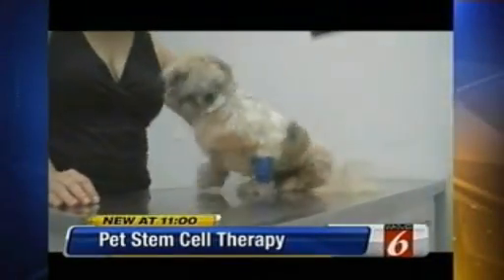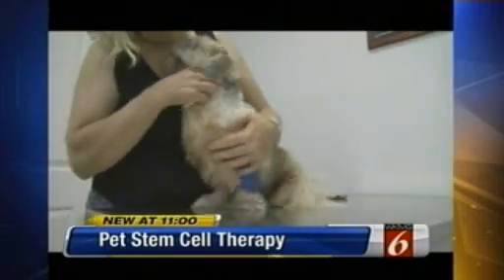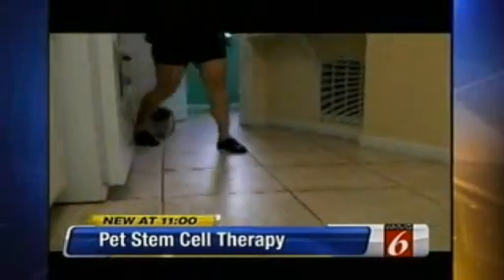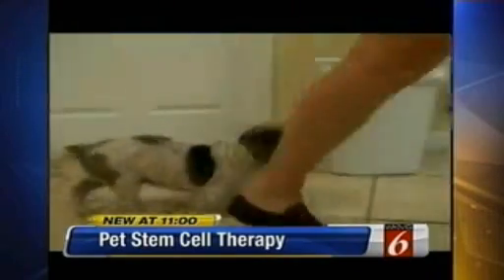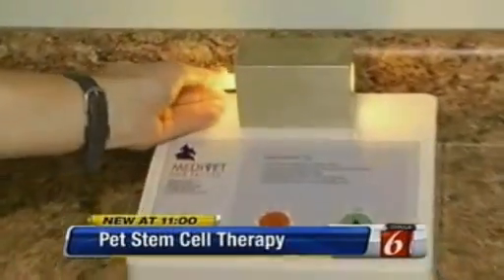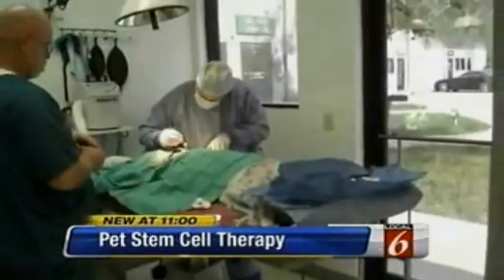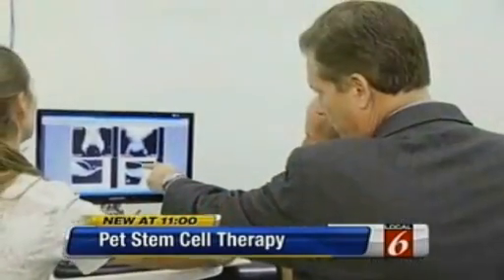Amy's struggle with osteoarthritis was obvious the day doctors documented her arrival on July 13th. This is the same dog just 30 days after undergoing a procedure that actually regenerated her damaged joints and cartilage. The science is stem cell therapy — not embryonic stem cells, but stem cells extracted from the animal's own fat, treated and injected into the joints.